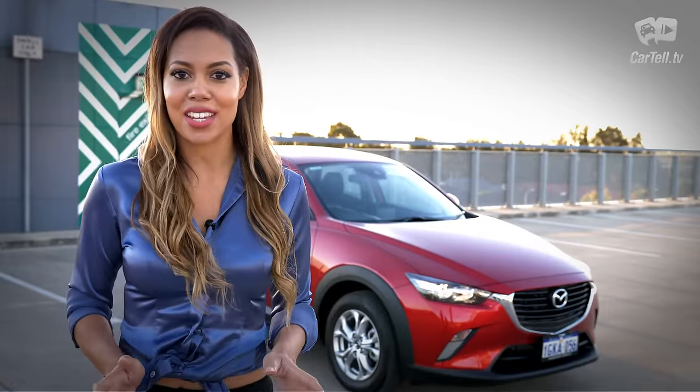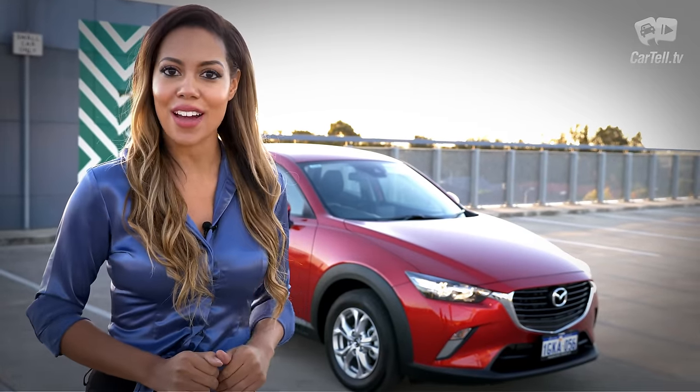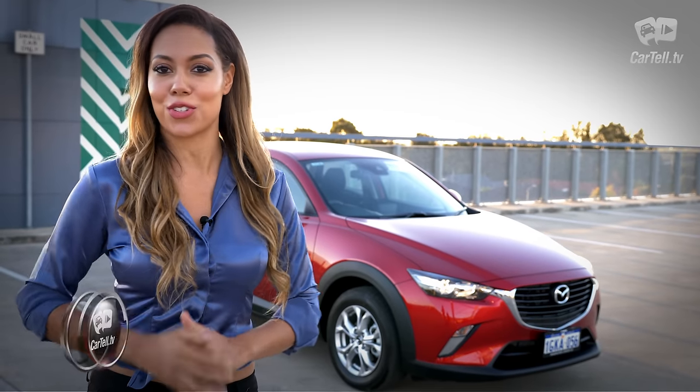You're watching Cartel TV and I'm Simone. I've got the latest update of the CX-3 here for review today, and while it looks pretty similar to the previous model on the outside, we'll take a closer look at what's new and what's not so new.